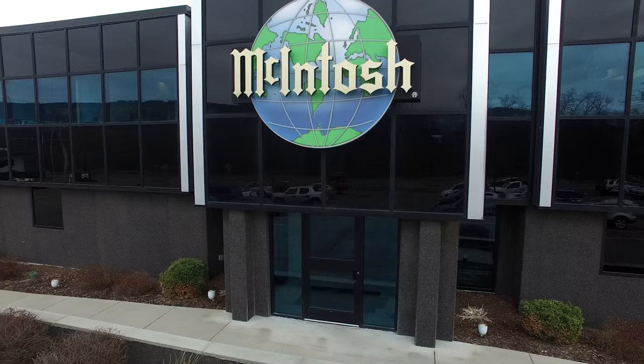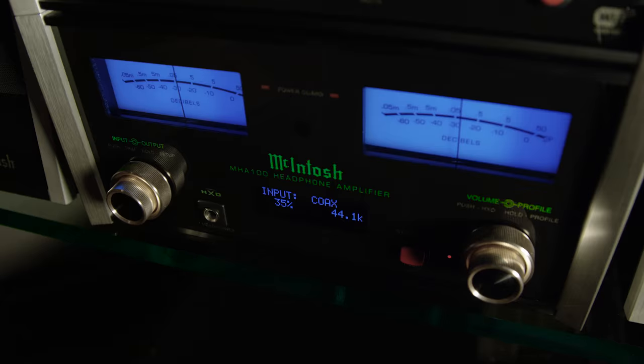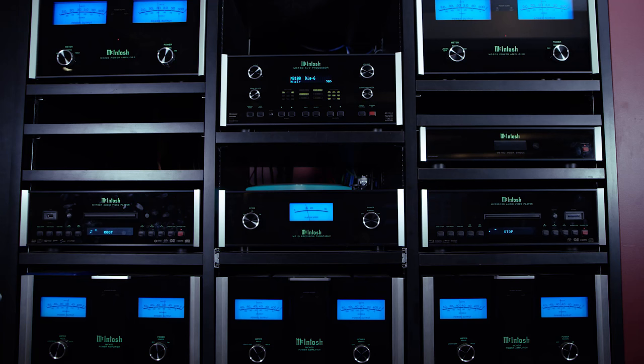It is a boutique operation where we're building very high-end products. A lot of people ask me what makes Macintosh look so unique amongst other brands and heritage-wise how we've been able to hang on to it. The meter is probably the biggest thing that appeals to the Macintosh look.